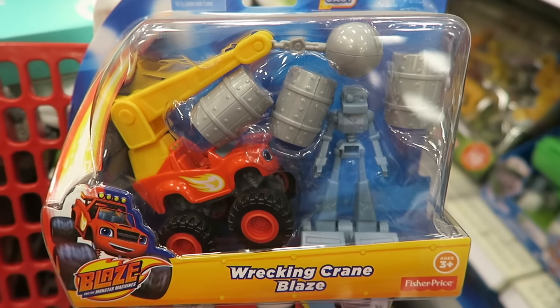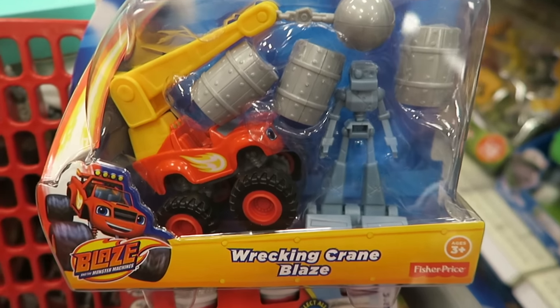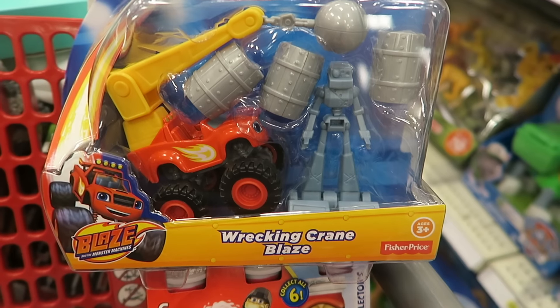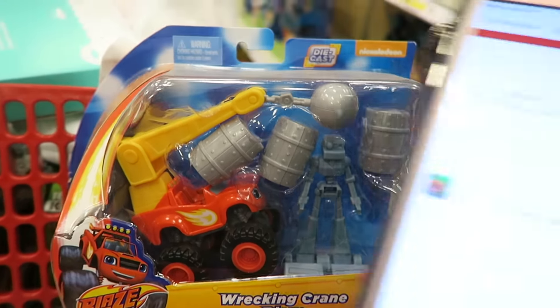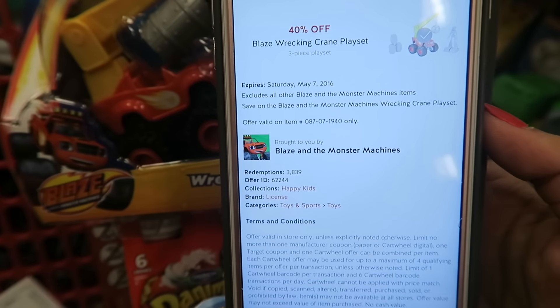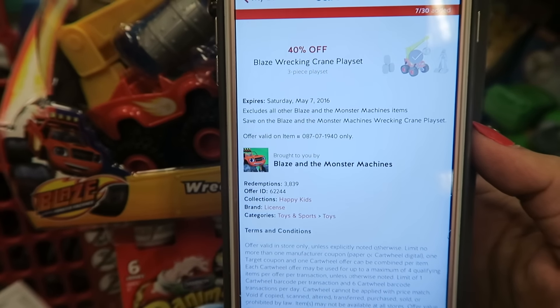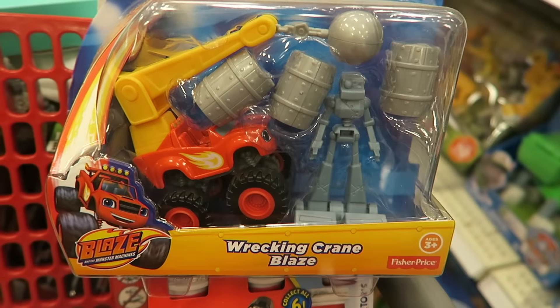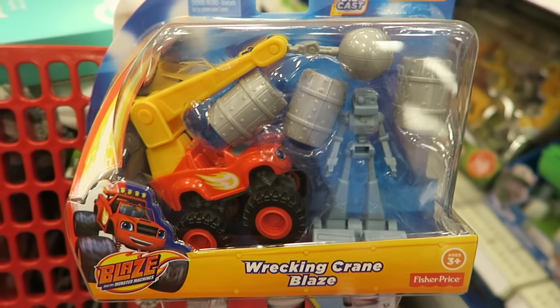If you're needing to get some Christmas gifts already or something for a birthday closet, this is a really good deal. It's on this Wrecking Crane Blaze by Fisher-Price, priced at $9.99. There's a huge 40% off Target Cartwheel offer, which makes it just $5.99. No coupons needed — just use your Cartwheel offer. You can put it in a gift closet for later.